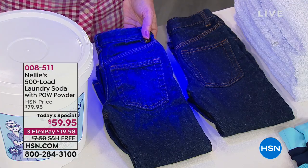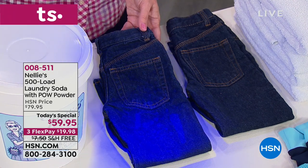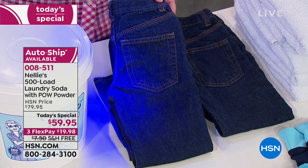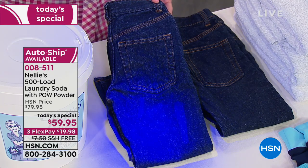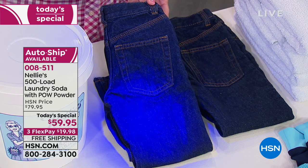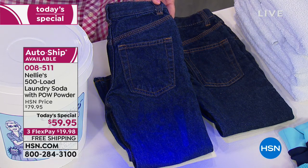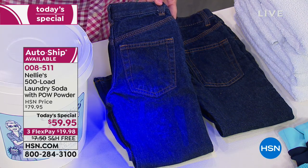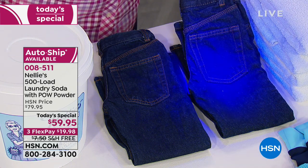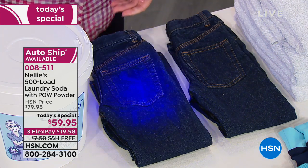Nellie's dissolves in any temperature and rinses out completely so you don't have to keep adding extra rinse cycles, wasting time and water. Look at these jeans — you see those splotchy, blotchy looking things? That is detergent residue. Have you ever walked into a light and wondered why your clothes are illuminated? It's optical brighteners in your detergent. You're wearing that against your skin. Just clean — no crazy weird spots, no residue whatsoever.